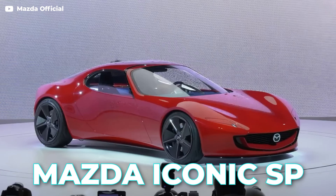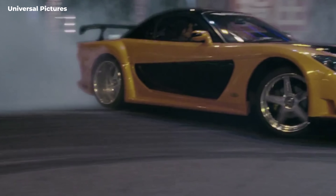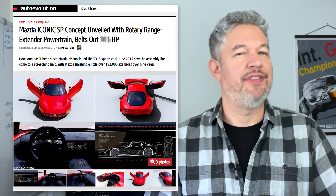This is the Iconic SP from Mazda. They say it's a proper rotary-powered successor for the RX-7, but there are a few catches, and over the past decade Mazda's made rotary promises that they haven't kept. So how excited should we be about the Iconic SP? Let's find out.